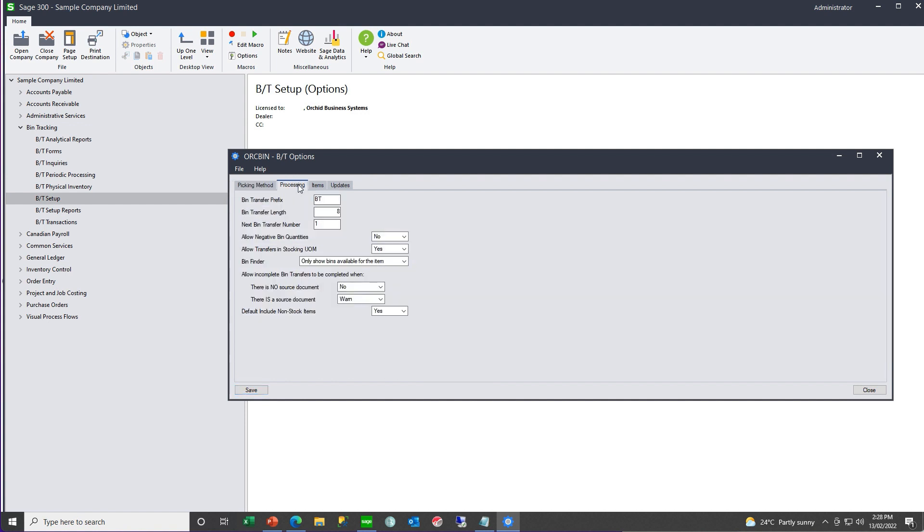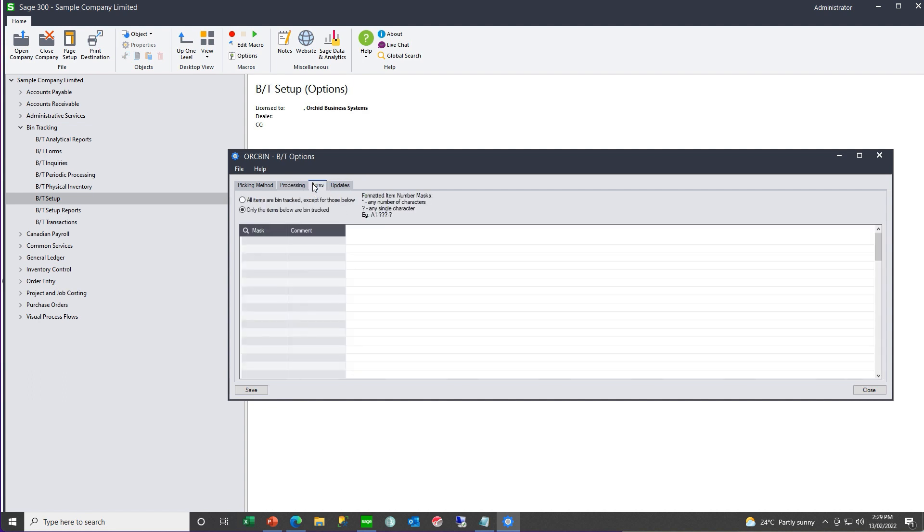On the processing tab, you define your document length, whether or not you allow negative quantities, and whether or not you allow the bin transfer document to be completed when the quantities don't match the source document. You can also elect to have a filter or mask for items which you do or don't want to bin track — for example, you may want to ignore all promotional materials.